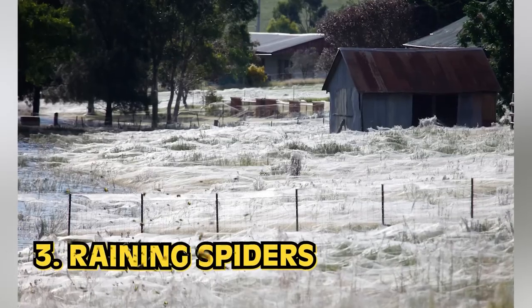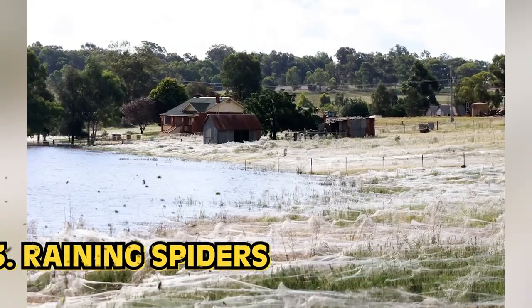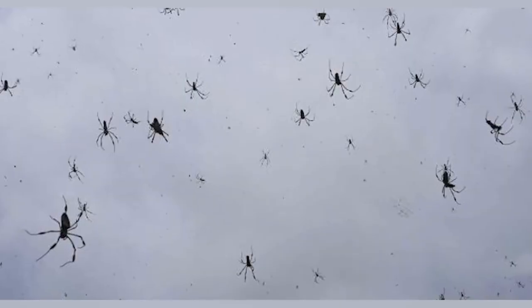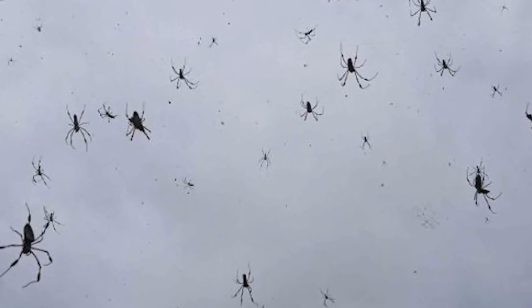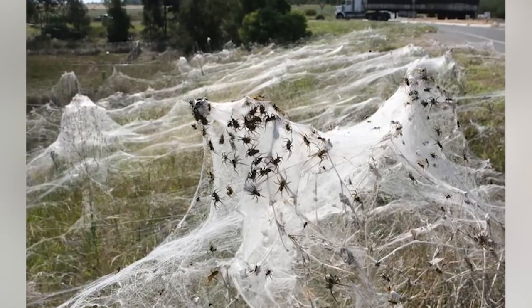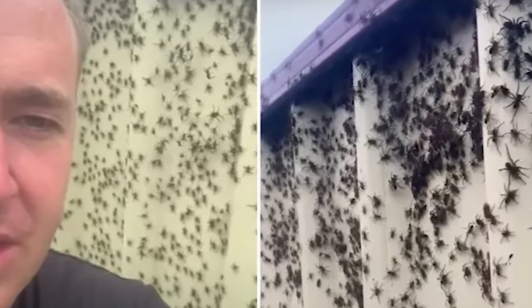Number 3: Raining Spiders. Back in 2015, and you guessed it — Australia — residents of Goulburn woke up to the town just being caked in spiders. This is my nightmare. Everything was webbed; they were tiny black spiderlings all over the place. Resident Ian Watson told reporters: "When I looked up at the sun, it was like this tunnel of webs going up for a couple of hundred meters into the sky."